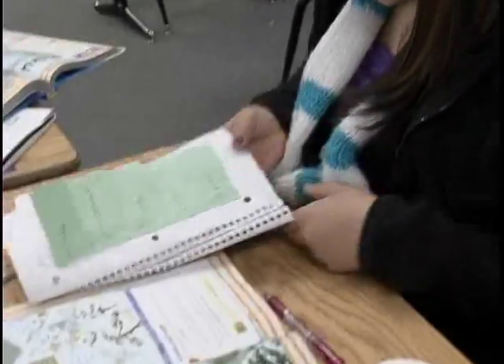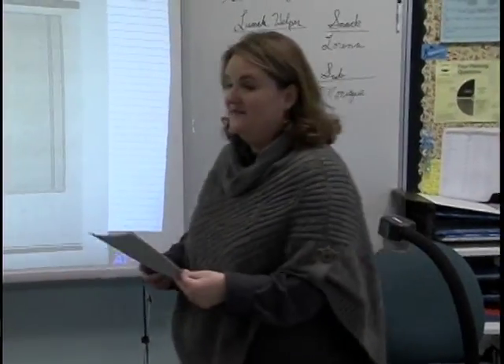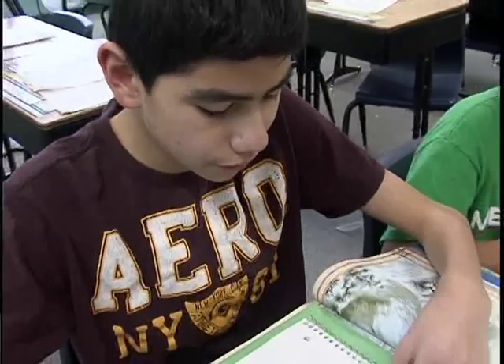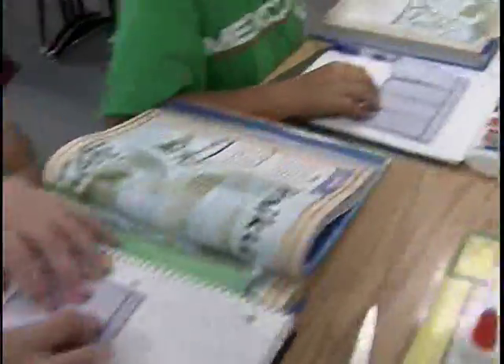One thing about Treasures is that while it's a great program, it is very heavy in copy paper — very heavy. For spelling and vocabulary each week, you might be making a packet of about ten pages. Last year with the foldables we used, we could take five weeks of work and put it into one spot.